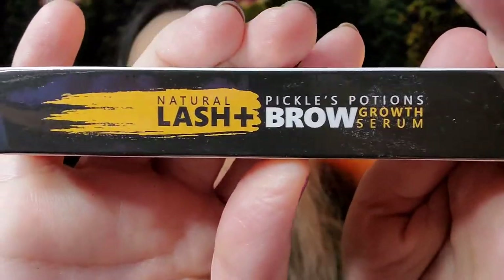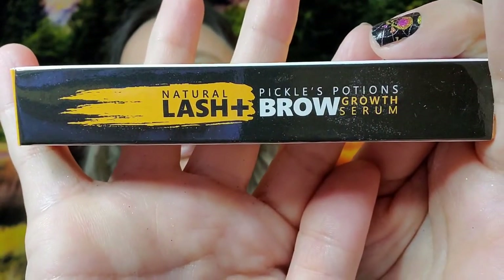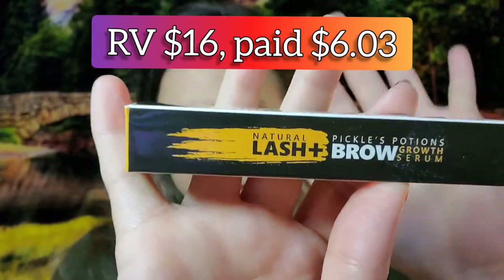From Pickles Potions we get a lash and brow growth serum — all natural — and this is valued at $16.